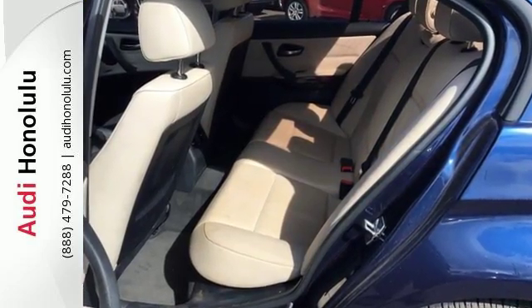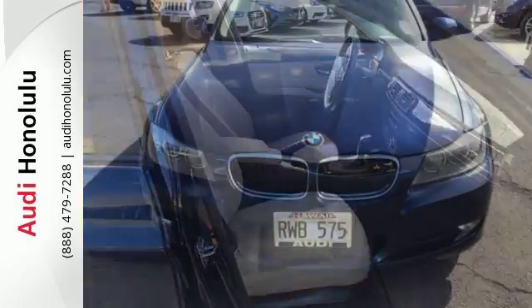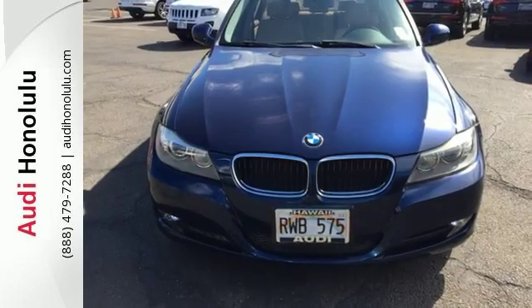Few cars possess such an excellent balance between ride comfort and sporty handling as the spectacular BMW 3 Series. Experience it for yourself today.